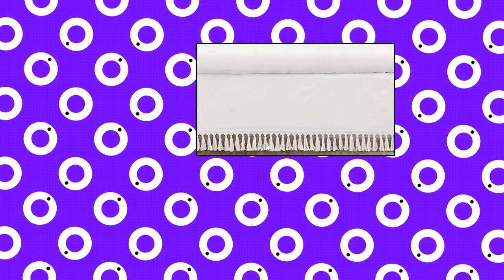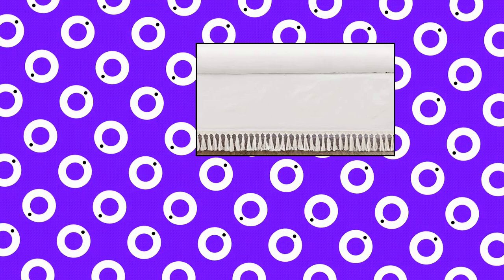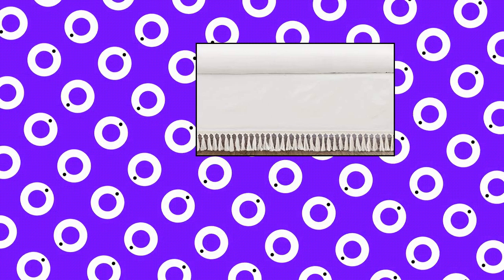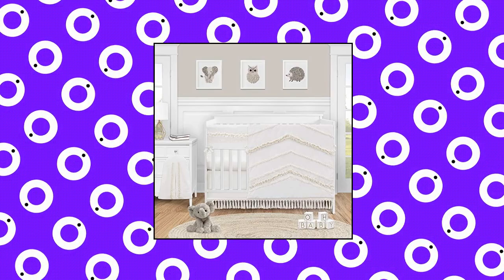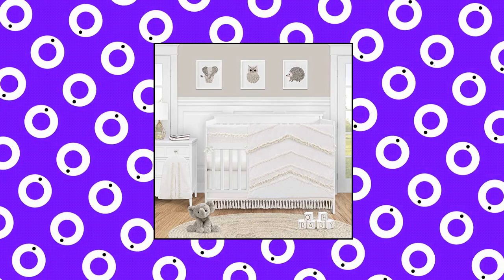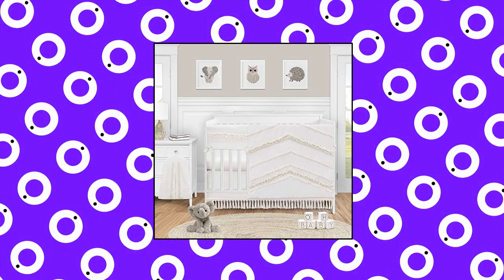Sweet Jojo Crib Bed Skirt Dust Ruffle — solid color beige, cream, off-white, 100% cotton solid ivory. Straight skirt tailored design. 4-sided skirt fits around most standard cribs. Easy machine washable and dryable. This design has matching accessories such as hampers, lampshades, window treatments and wall decor.